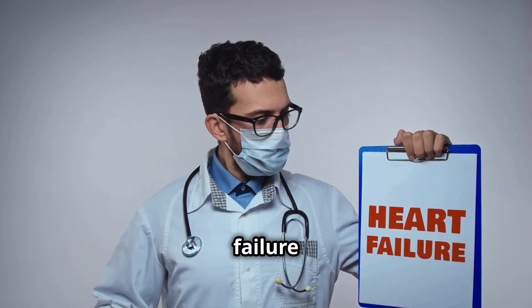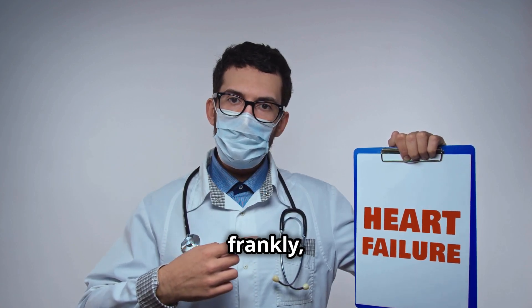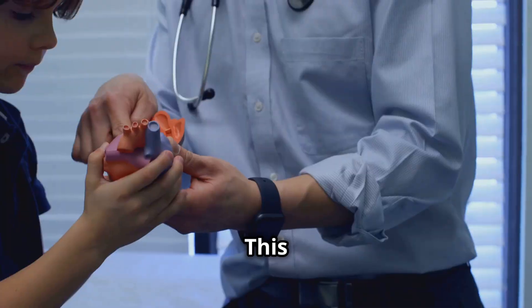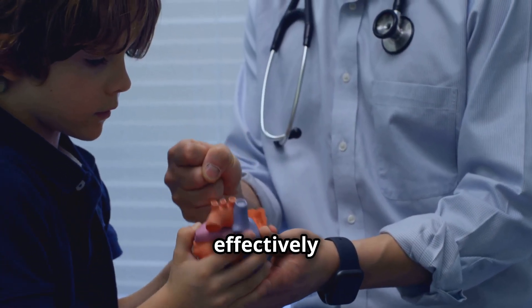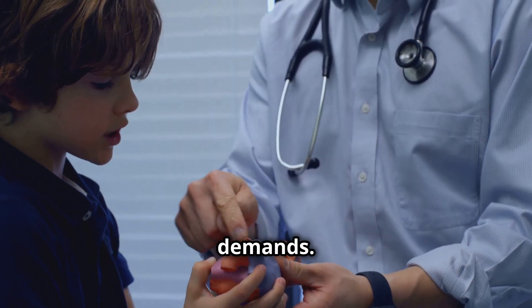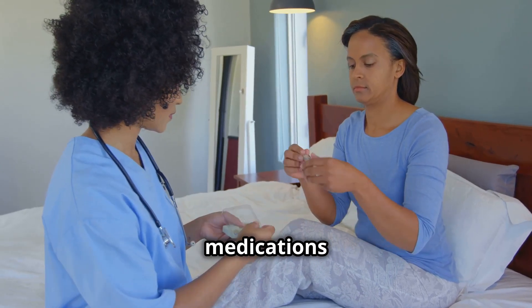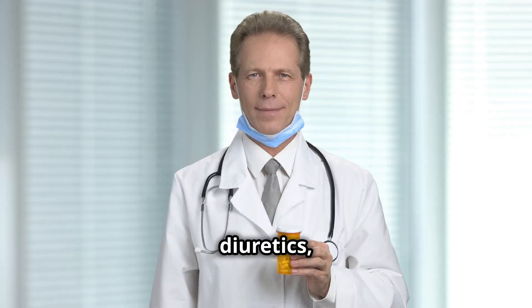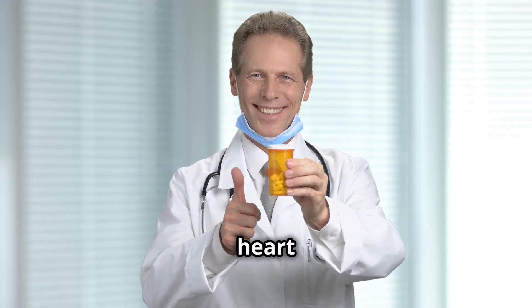Heart failure — it sounds scary and frankly it can be. This condition develops when the heart can't pump blood effectively to meet the body's demands. We'll discuss lifestyle changes, medications like ACE inhibitors and diuretics, and advanced treatment options for managing heart failure.